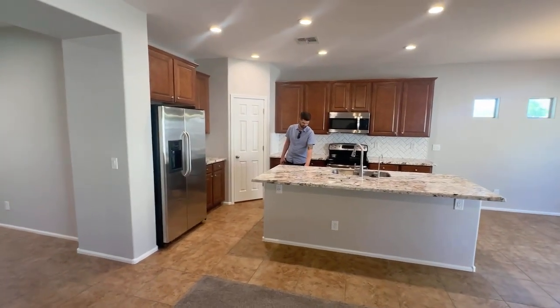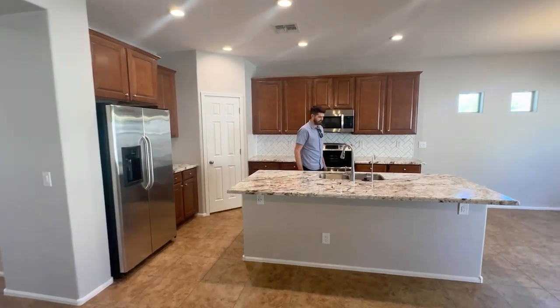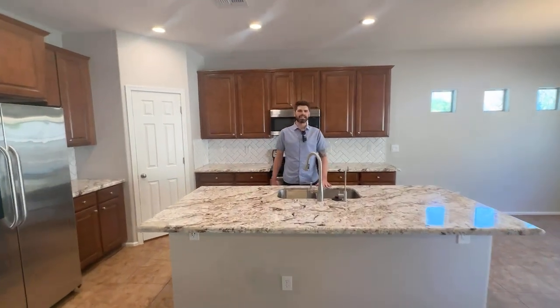Hello, Travis here with Homeladder. Today I'm with Brandon. Brandon, where are we at today? We are in Stetson Valley up here in North Phoenix.